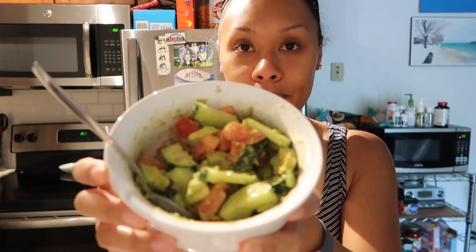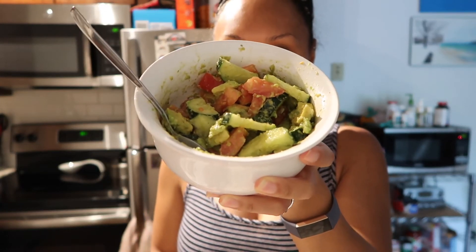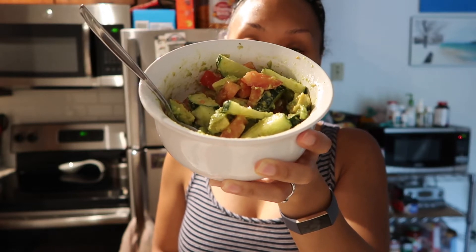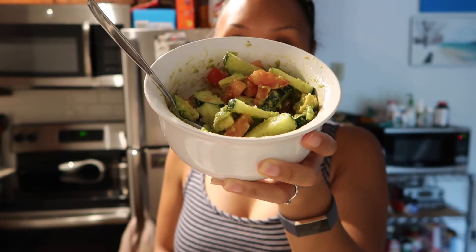I made my salad. This is what I've been craving before and during pregnancy — it's so amazing. It has cucumbers, tomato, and avocado. I put in some salt and pepper, cayenne pepper, and olive oil, mix it all together and bada bing bada boom. So ono.